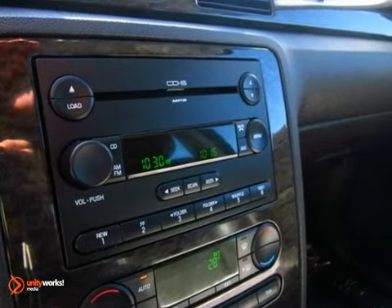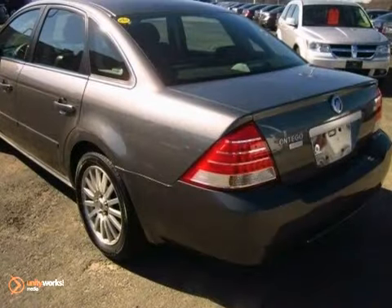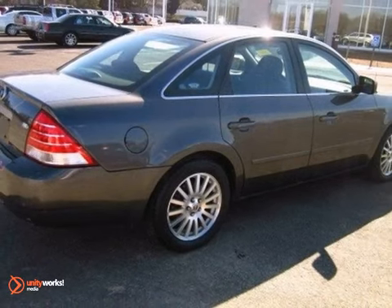Mercury's premium family sedan, the Montego, offers the best of all worlds with its distinctive styling, luxurious interior, silky smooth ride, and unsurpassed reputation for safety and reliability. Come in today and see it for yourself.